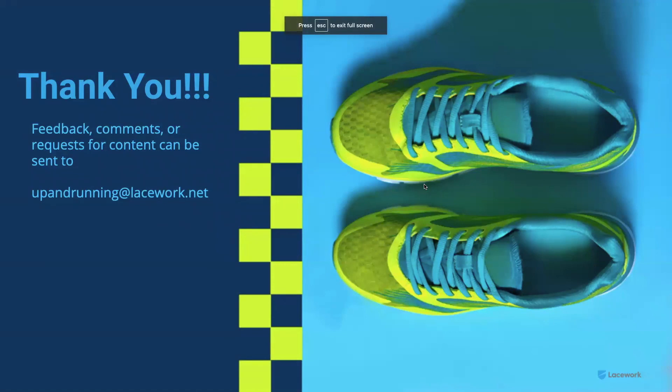That's it for this version of Up and Running with Lacework. Hopefully you found this valuable. If you have any feedback, comments, requests, or ideas for episodes you'd like to see, you can contact us at upandrunning@lacework.net. Until next time, thanks a lot.